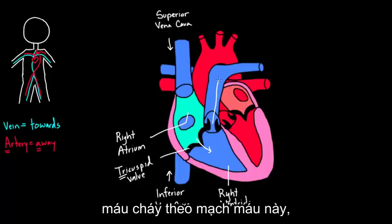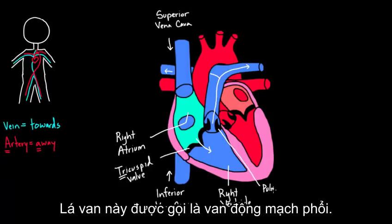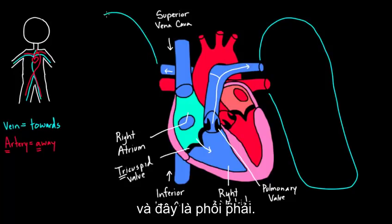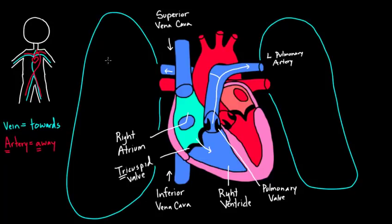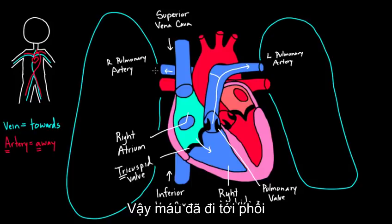From the right ventricle, blood moves into a vessel that splits, but first it passes through the pulmonary valve. 'Pulmonary' means lungs, so this gives a clue about where the blood is headed. The vessel splits into the left pulmonary artery and the right pulmonary artery — both called arteries because they carry blood away from the heart. Blood then flows into the lungs, which are nestled in the thorax alongside the heart.